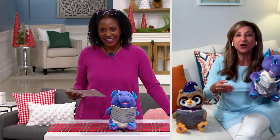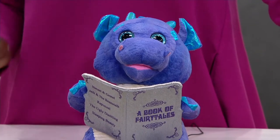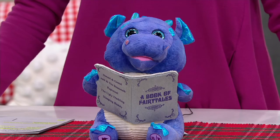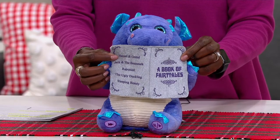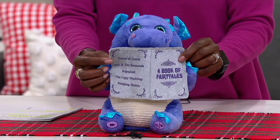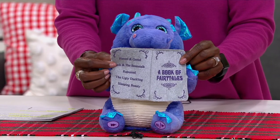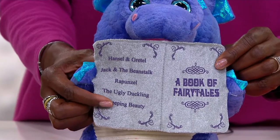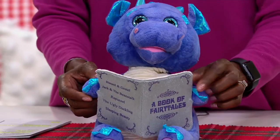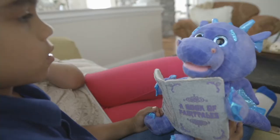He'll continue to go through all five of the stories for a total of almost 10 minutes of content for our children to listen to. So this is a great bedtime introduction or nap time, especially if mom and dad or grandma and grandpa cannot be there to actually read stories. There's Hansel and Gretel, Jack and the Beanstalk, Rapunzel, the Ugly Duckling, and of course Sleeping Beauty — all stories that you and I remember, some of the most popular fairy tales from childhood.